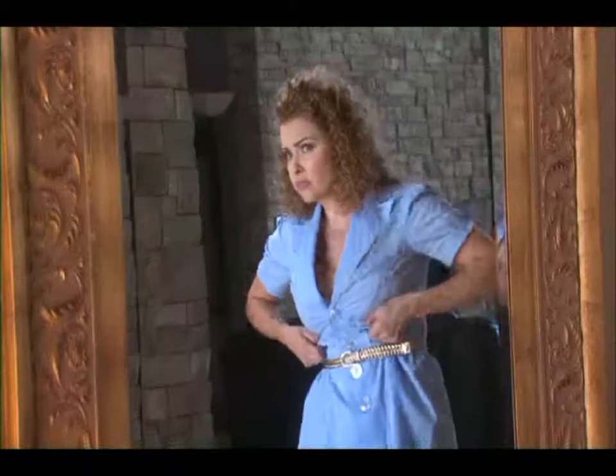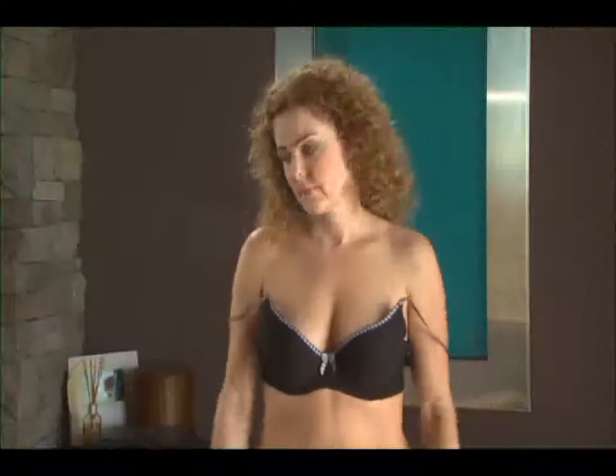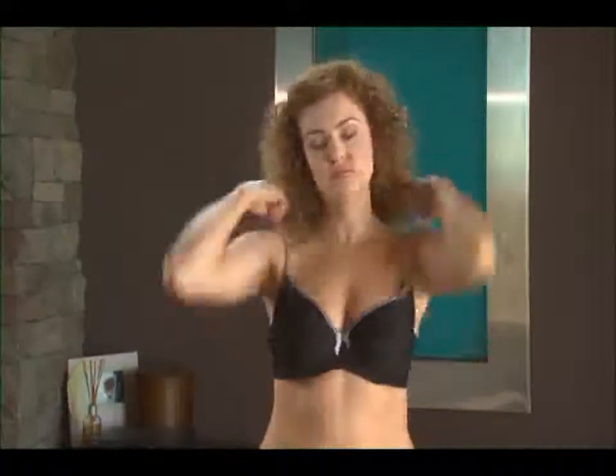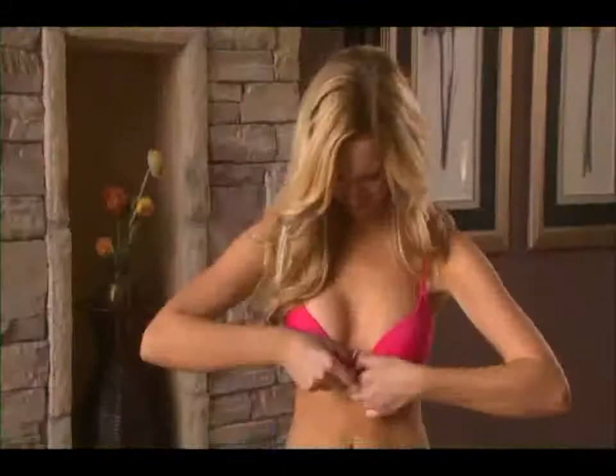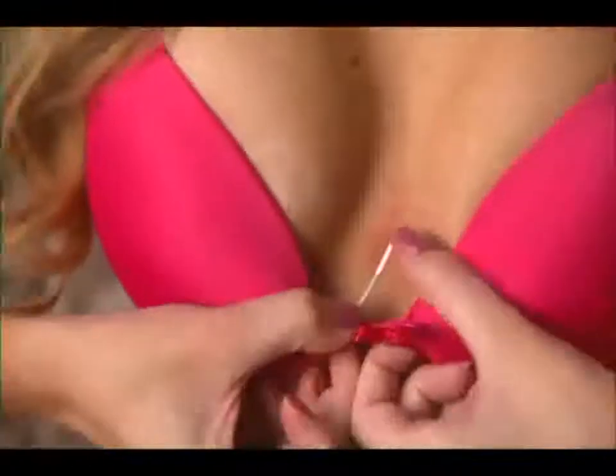Bra constantly uncomfortable? Are you tired of adjusting those straps every few minutes? Do you have to keep tugging at your bra to make it fit correctly? Does the underwire poke through and dig into your skin? Can people see your skin bulging out?